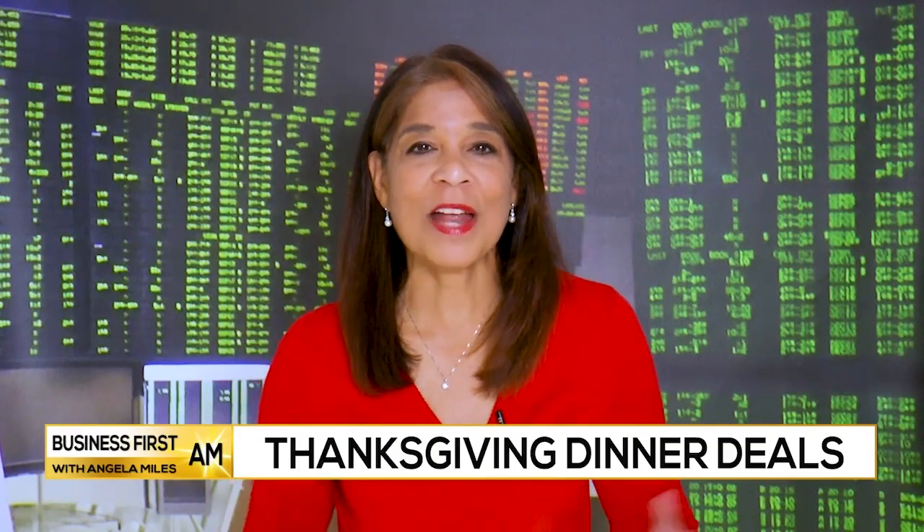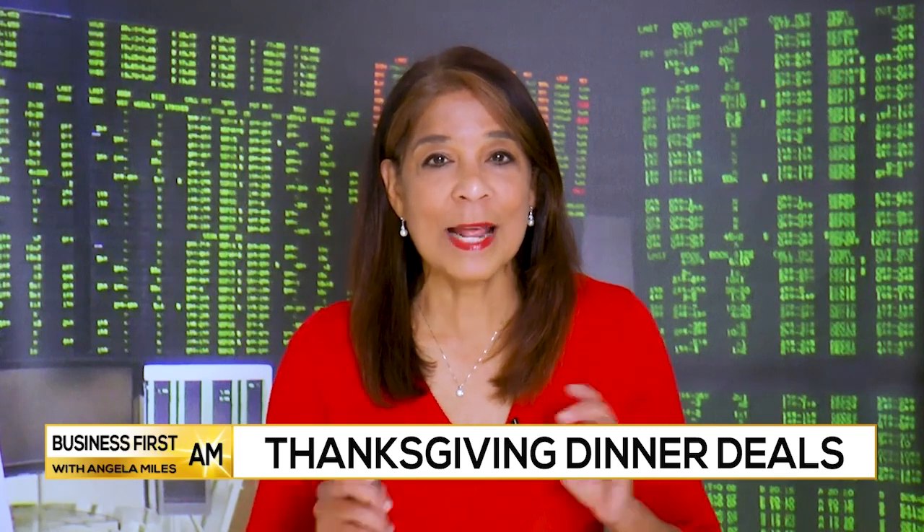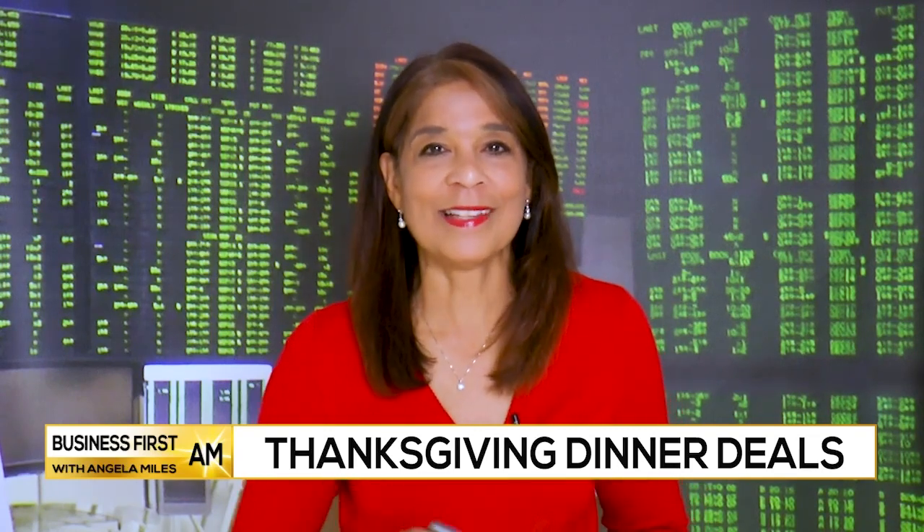Let's take it over to Kasim Hardaway, super chef, recipe developer, and social media influencer with tips to save you time and money. Chef, I understand Aldi has a way to stay in budget and invite three extra people to Thanksgiving.